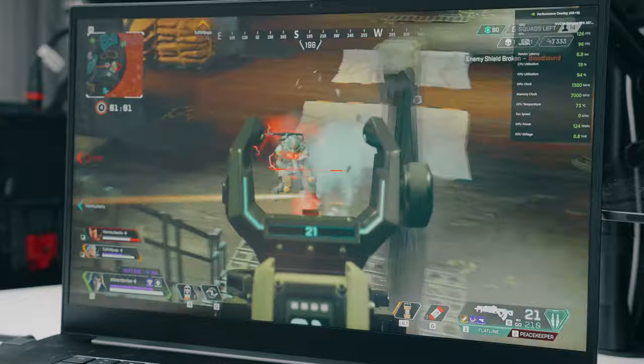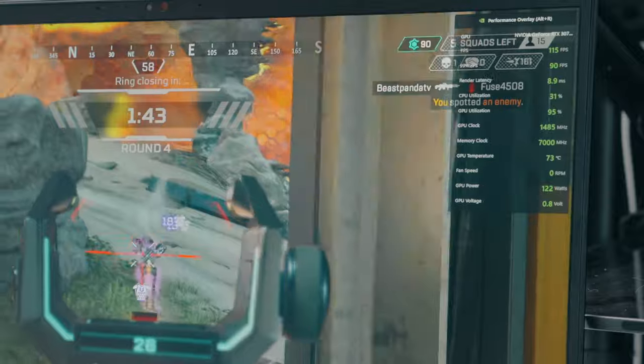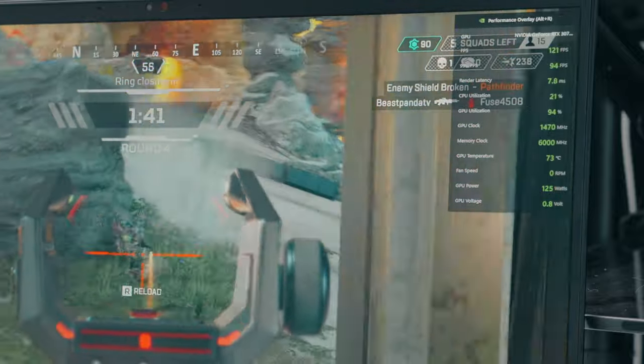I freaking love gaming on this thing. For gamers, you can easily game on Apex Legends on completely maxed-out settings and you'll consistently move between 100 and 150 frames per second, which is really great.